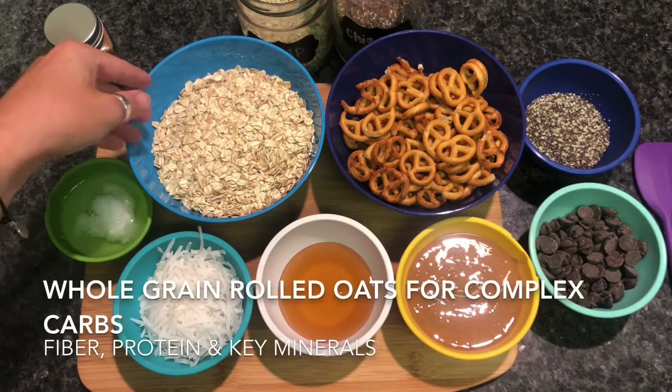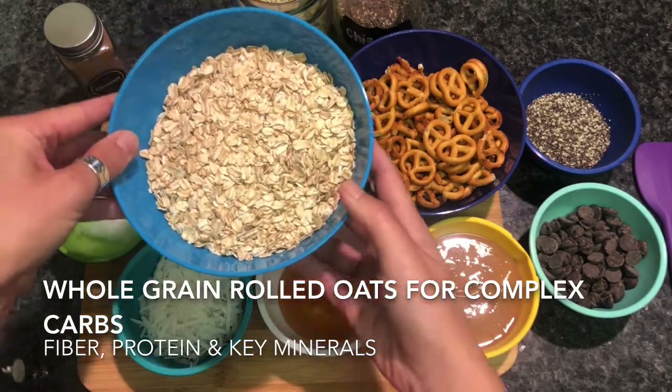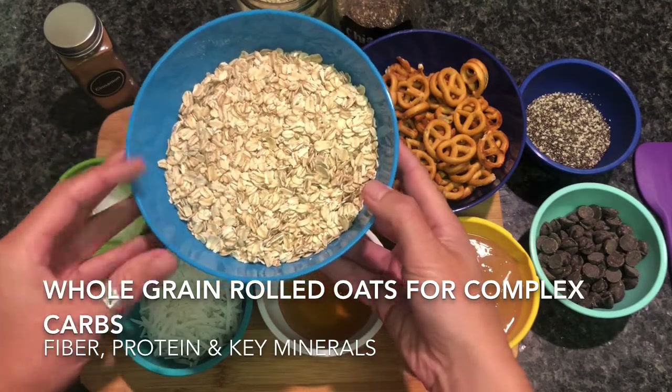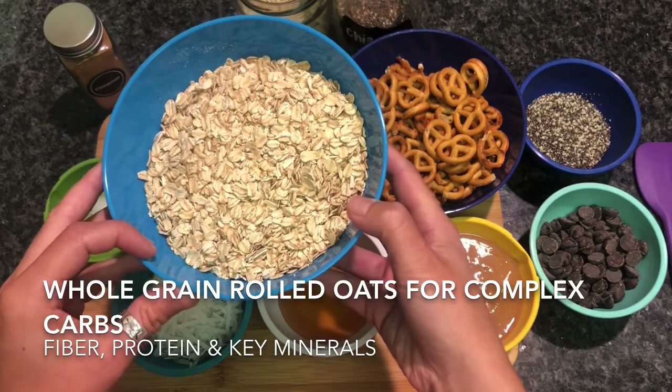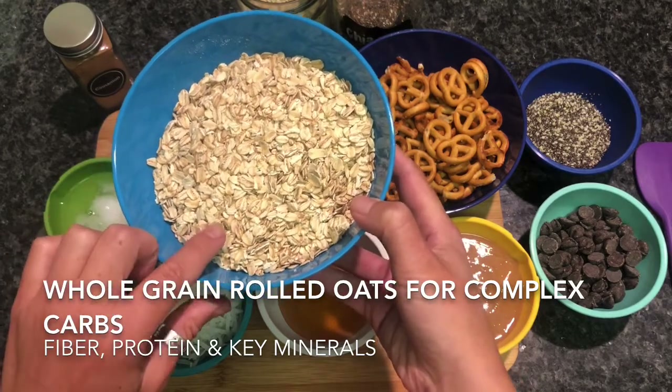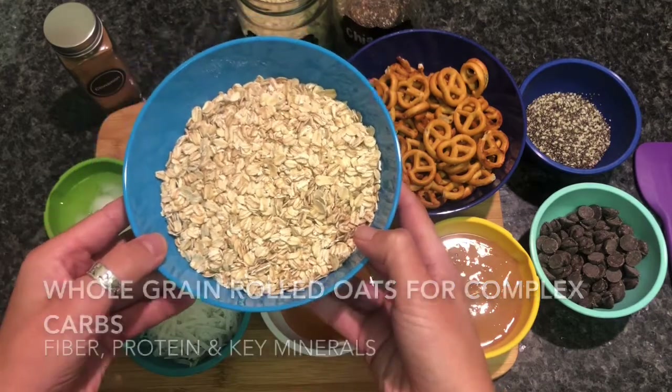These bites use rolled oats, which are considered a whole grain and complex carbohydrate because they're rich in fiber, protein, and important minerals like zinc, magnesium, iron, and selenium. It's the soluble fiber found in oats that have them known for lowering cholesterol and improving heart health.